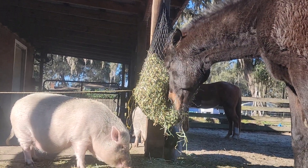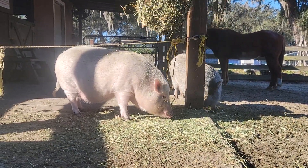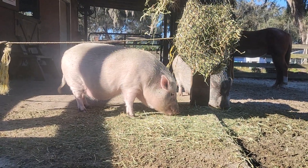But there you go. Hopefully that answers some of your questions. Jimmy is obviously a farm favorite when people come — he acts like a big dog. The potbelly pigs, of course, people love as well.